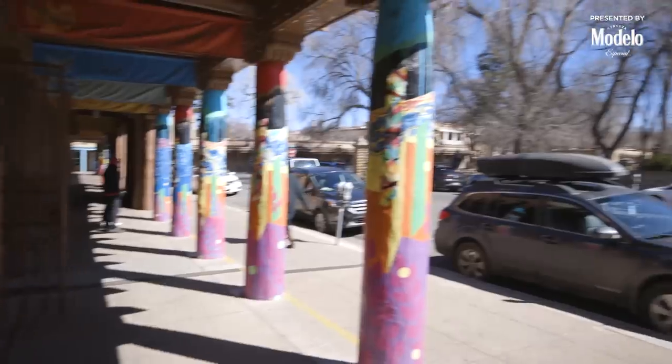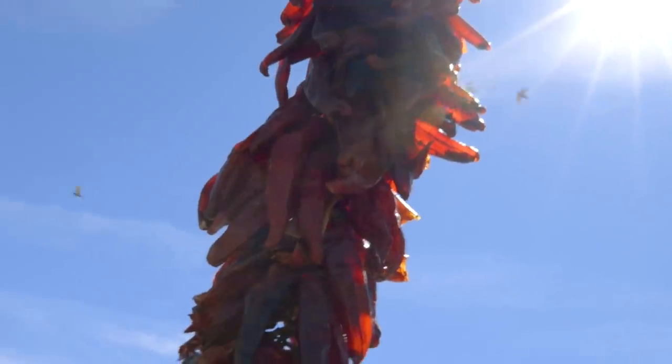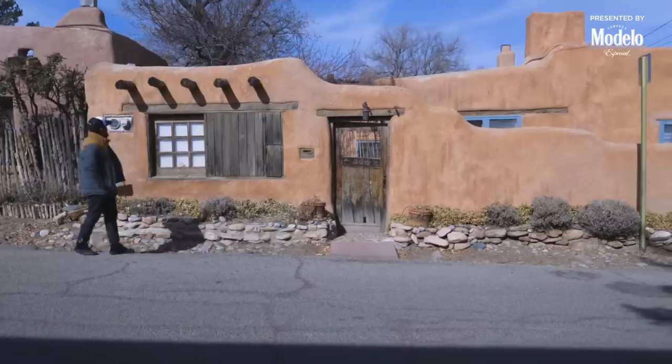I'm definitely not in Hawaii anymore. Chilis just hanging around town — I'll light them on fire. Hope my belly's ready for this. Me and you, buddy. Here we go.